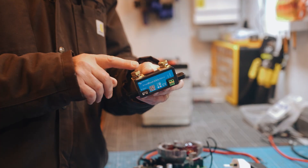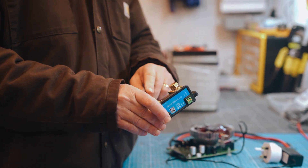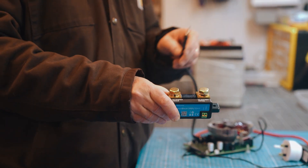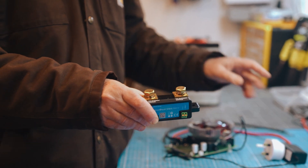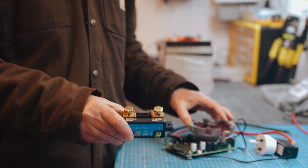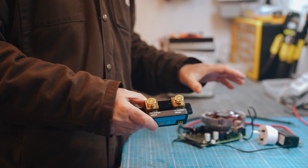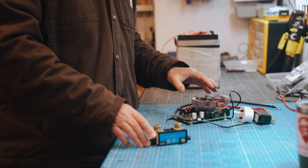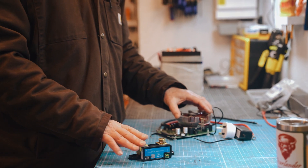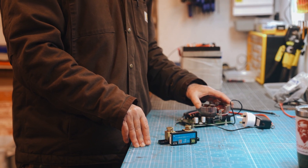The second tool I'd highly recommend is the Victron Smart Shunt. You can use both together — feed from the battery through the shunt to the tester — giving you two points of reference. They won't be exactly the same because the Smart Shunt accounts for Peukert effect and various things, but using all three — the battery management system, the Smart Shunt, and the capacity tester — gives you three different devices telling you how much is going in or out of the battery.